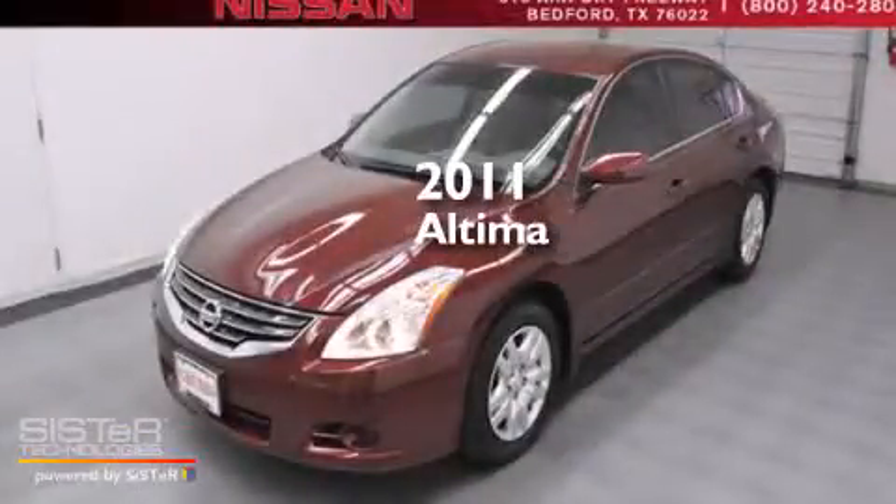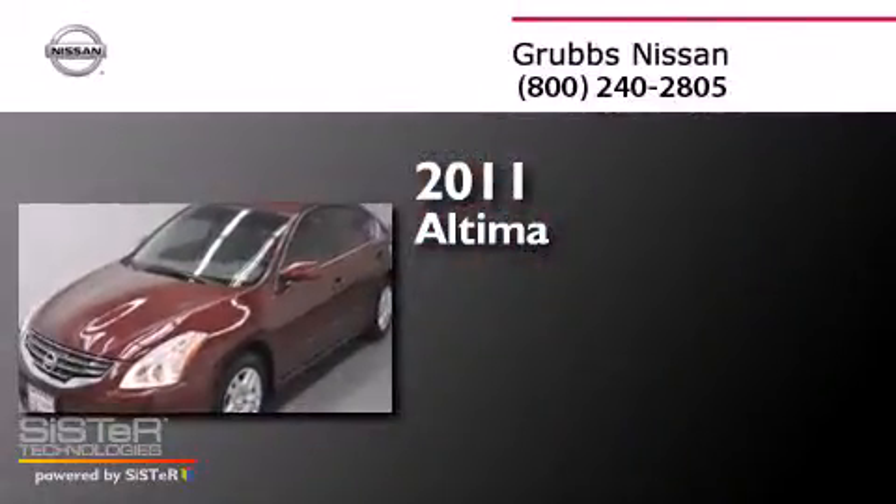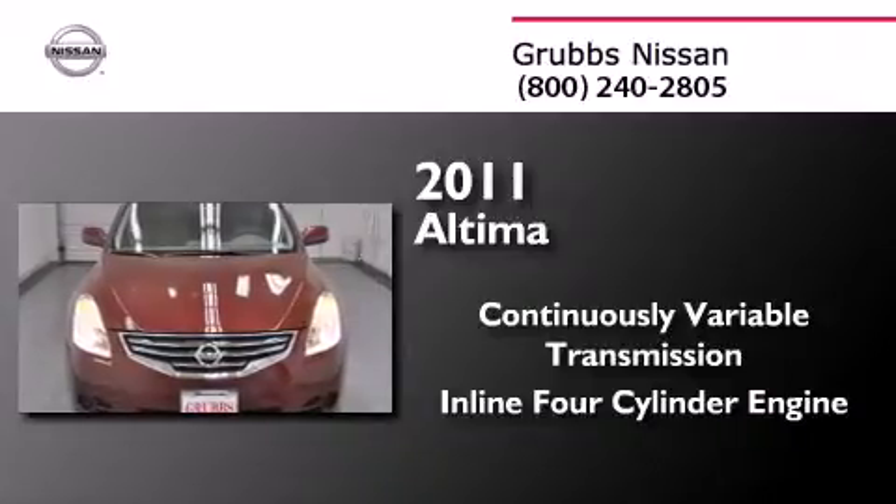This is a certified pre-owned 2011 Nissan Altima. This car has a continuously variable transmission and an in-line four-cylinder engine.